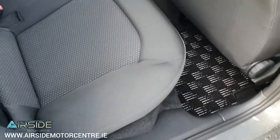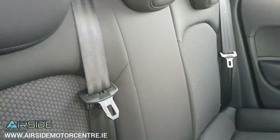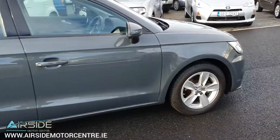In the back for the passengers it's got Isofix for your baby car seats and you have your three point seat belt there in the middle. Absolutely stunning colour.